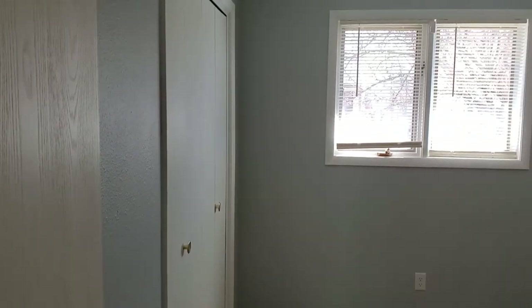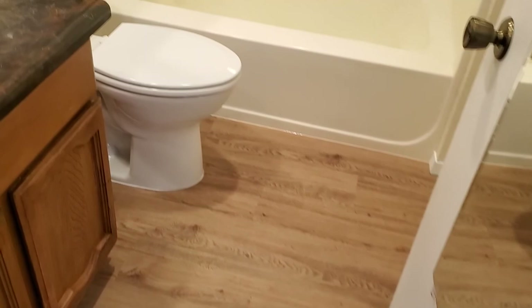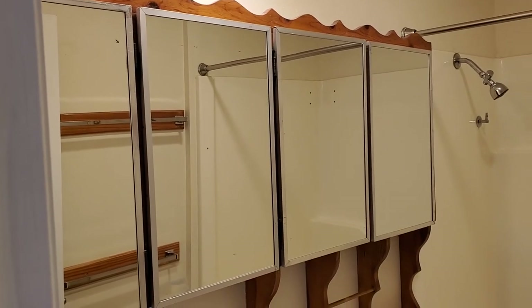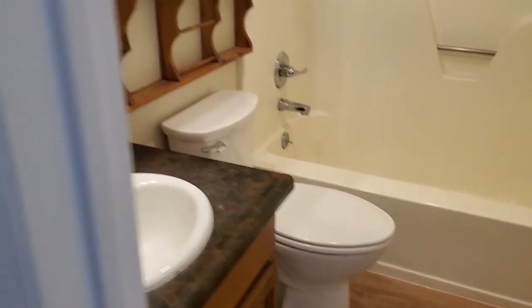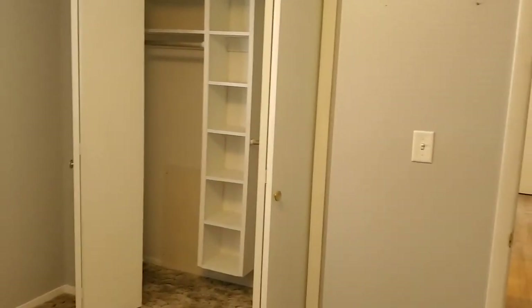Here's the smaller of the three bedrooms — I'm going to call that about a 9x10 or 9x11. Full bath with lots of storage — you've actually got the equivalent of four medicine cabinets in there. The second bedroom is more of a standard size. And the largest bedroom over here has the burnt orange carpet.